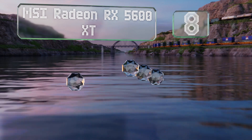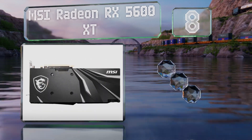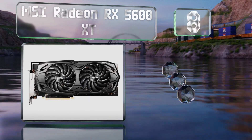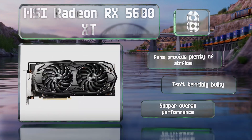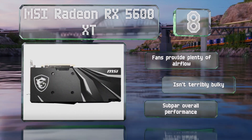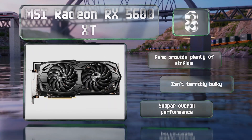At number eight, representing one of AMD's latest and most affordable offerings, the MSI Radeon RX 5600 XT is outfitted with six gigabytes of advanced high bandwidth memory, which allows it to push passable frame rates at reasonable resolutions. The fans provide plenty of airflow and it isn't terribly bulky. However, its overall performance is subpar.